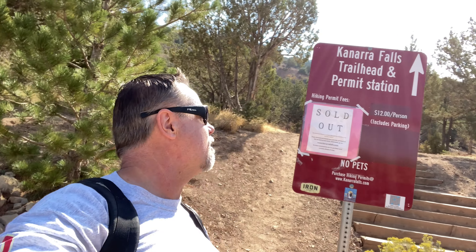We're at the Kanarra Falls trailhead and as you can see it's sold out. We got our tickets about two weeks ago, so definitely get your tickets early because it sells out. We're out here in October, so I know it packs up a lot during the summertime, but even off-season it's sold out.